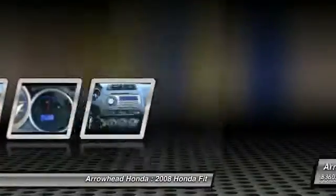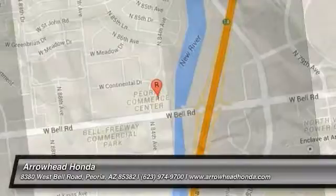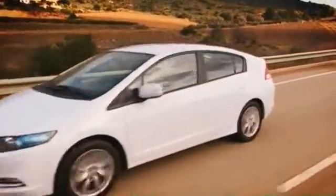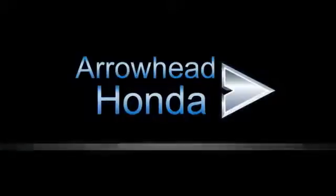So stop in today. Commitment to customer care at Arrowhead Honda doesn't stop with your vehicle purchase. Our Honda service department is staffed with factory trained technicians, ready to perform everything from regular maintenance to expert repairs. Give Arrowhead Honda a call today.